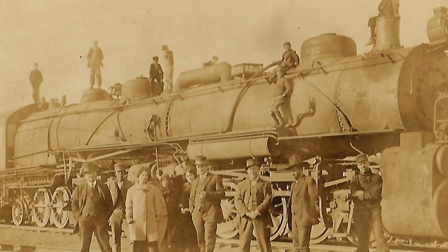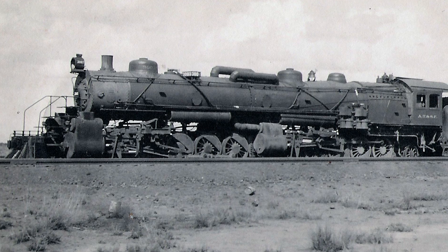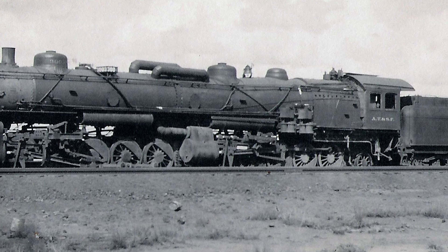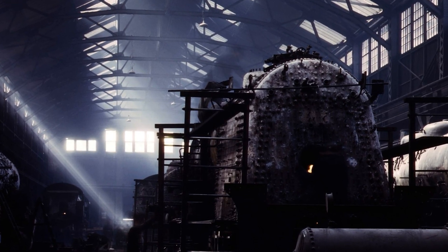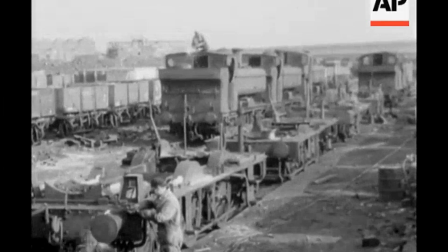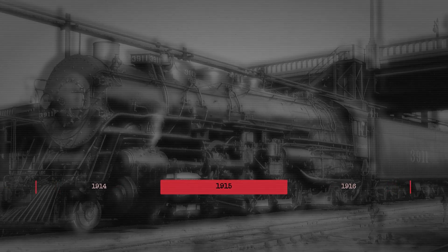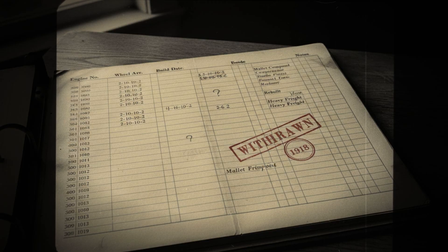Santa Fe built ten of them in their own railroad shops in Topeka, Kansas. They numbered them 3,000 through 3,009 and assigned them mainly to steep grades, including California's Cayenne Pass and the Tehachapi Loop. Three years later, the same railway quietly started taking them apart in those same shops. From 1915 to 1918, all ten had been converted back into regular locomotives, erased from the active roster.